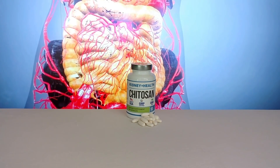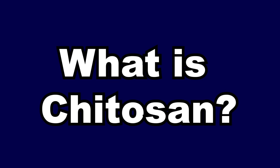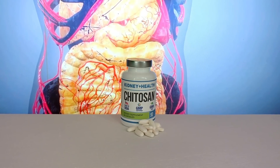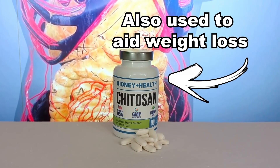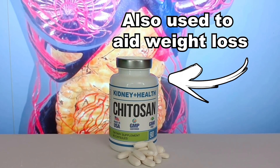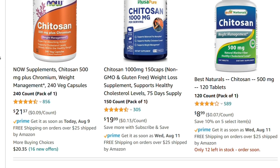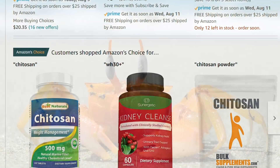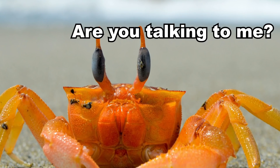You may have already heard about Chitosan. So what is Chitosan? Chitosan is a popular cholesterol-lowering remedy which is often used to aid weight loss. This is why it's so easy to find in supplement stores and why it is so cheap. It is derived from the exoskeletons of shellfish, and Chitosan has the peculiarity of actively absorbing fats.